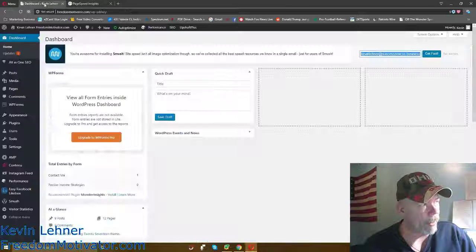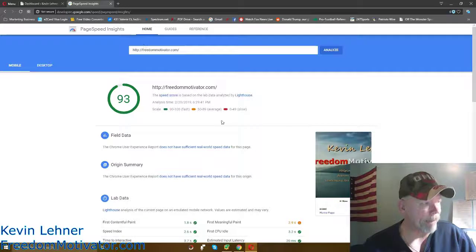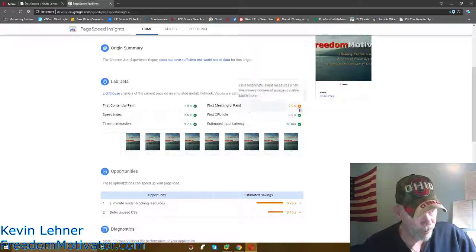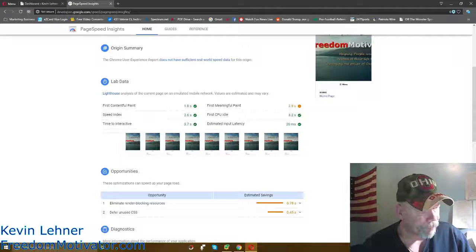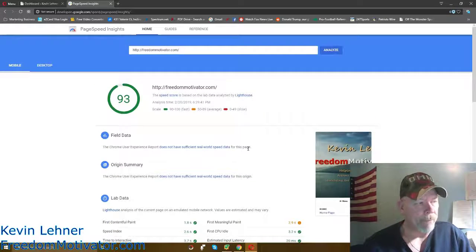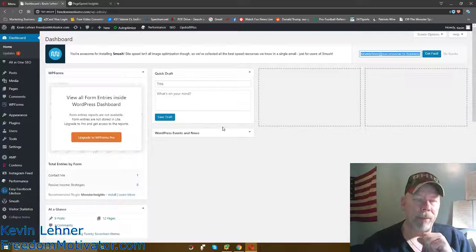Come here and measure your site first. If it's in the red or yellow, you want to speed it up — and there are things you can do even if you're already in the green. On mine at 93, I can see one spot in the orange related to the 'first meaningful paint,' which is the first thing that loads on your website. Google will help show you how to tweak these things to make your website even faster.